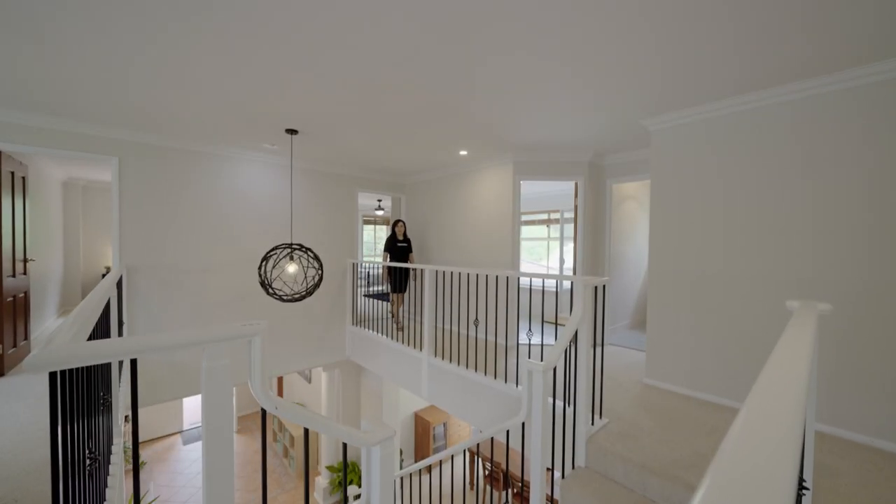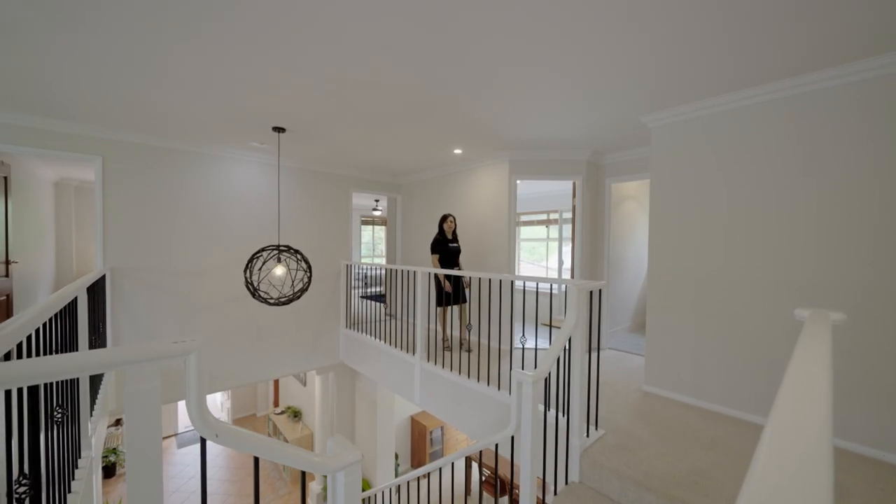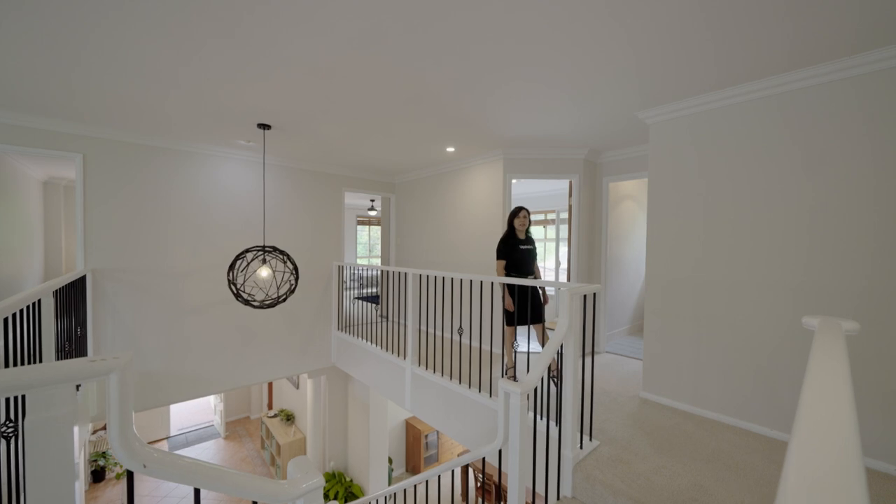Upstairs features four large bedrooms, a master suite with an ensuite, an enormous walk-in robe, and a large lounge room.